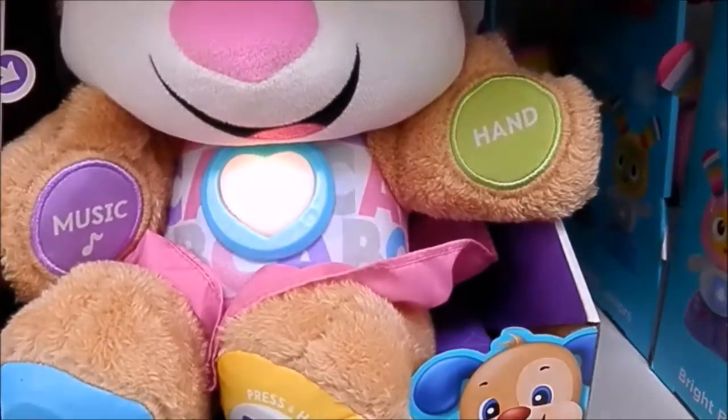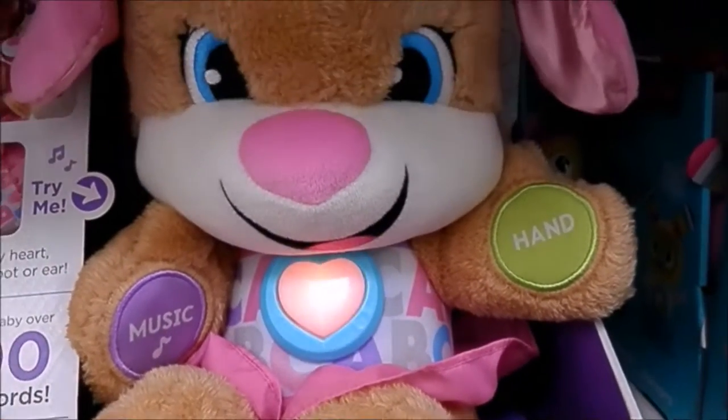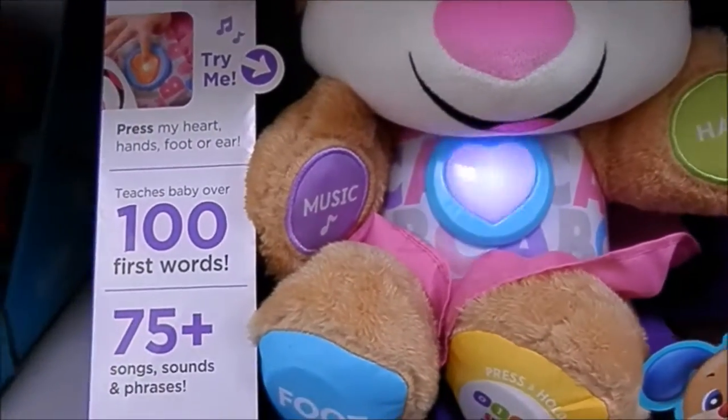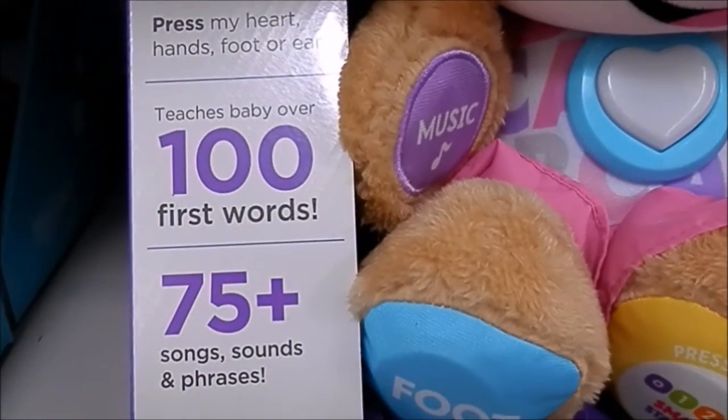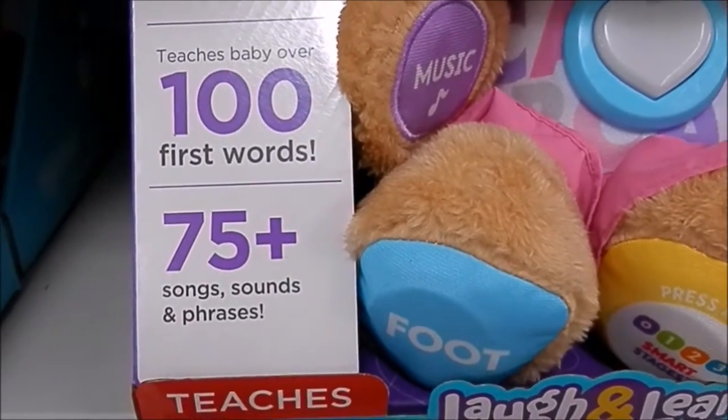Red, orange, yellow, green, blue, and purple — I love the colors of the rainbow. That teaches 100 first words and 75 plus songs, sounds, and phrases. This is too cute.